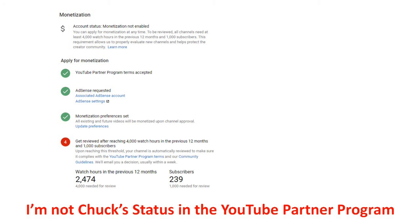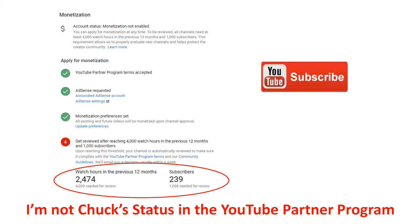YouTube recently changed the requirements for monetization of a new channel. The new requirements make it much harder to qualify. Now a channel must have at least 4,000 hours of view time in the past year and must have 1,000 subscribers. As you can see, I'm over halfway to the 4,000 hours, but I need more of you to subscribe. If you are enjoying or learning from my videos, please subscribe to this channel.